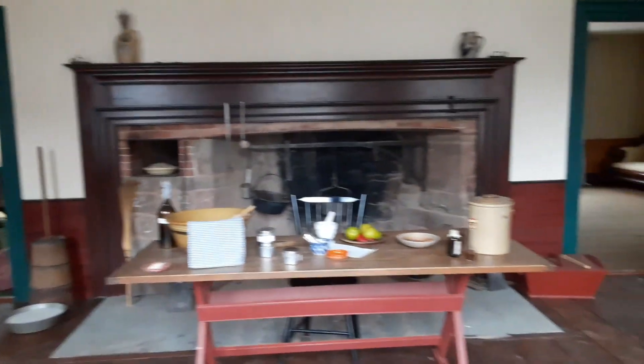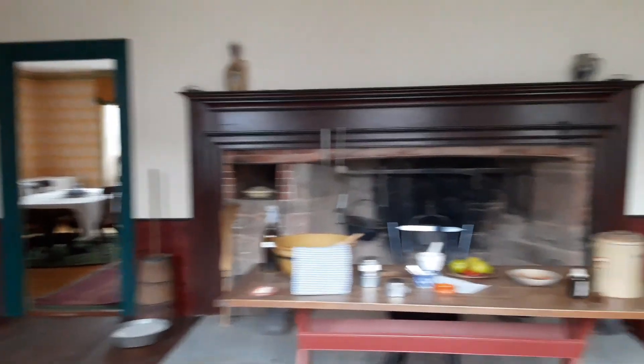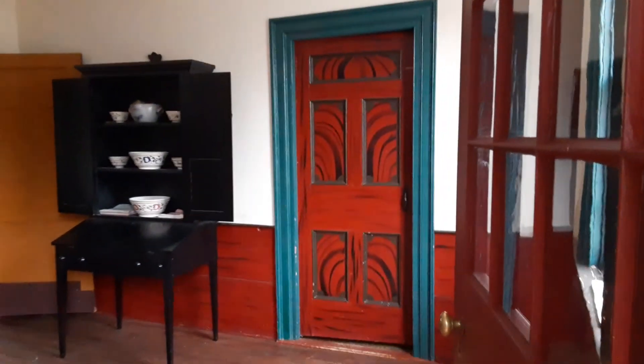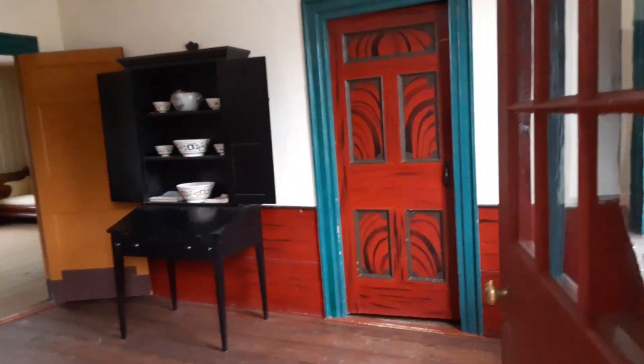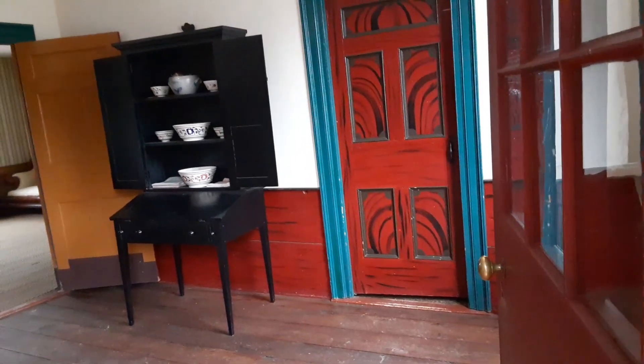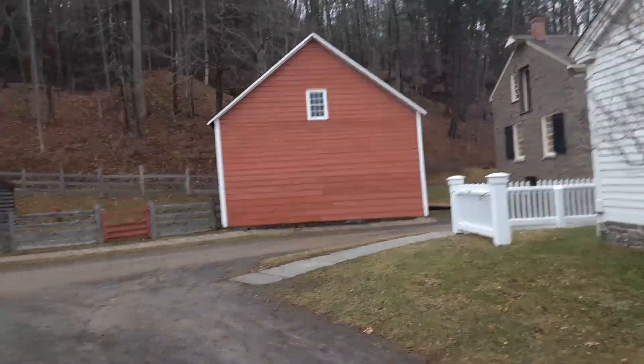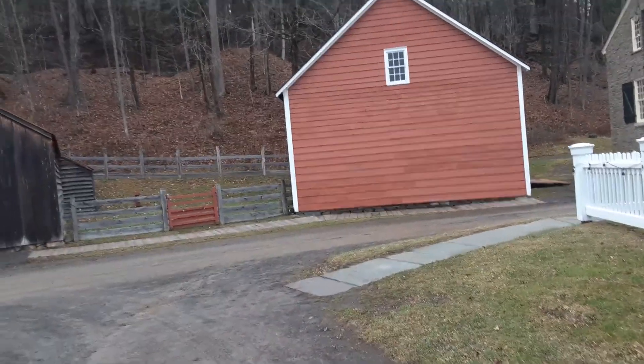Dining room over there. We have the kitchen, the stove there, got a pie warmer, there's a table. There'd be the living room, sitting room. Door there probably goes upstairs. Hear that clinkety-clinking in the background — that guy over at the blacksmith shop is having a grand old time. We're going to peek in there before we head out.